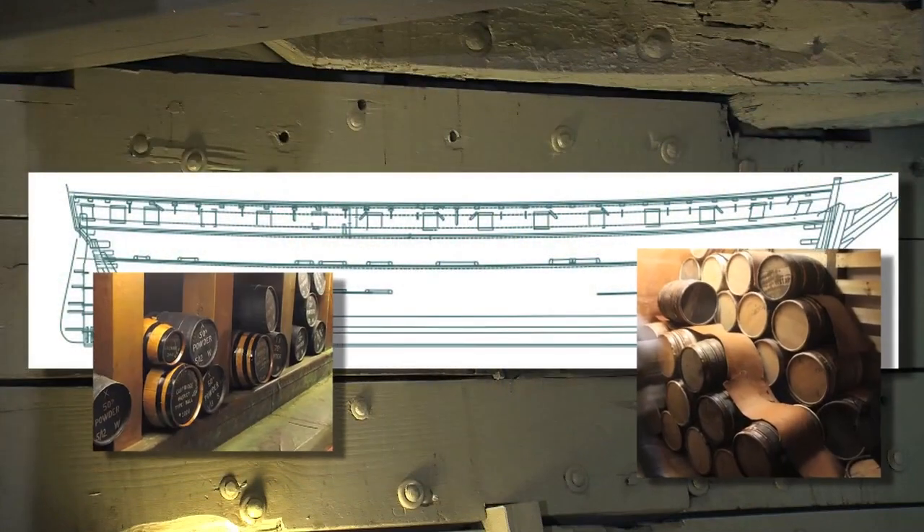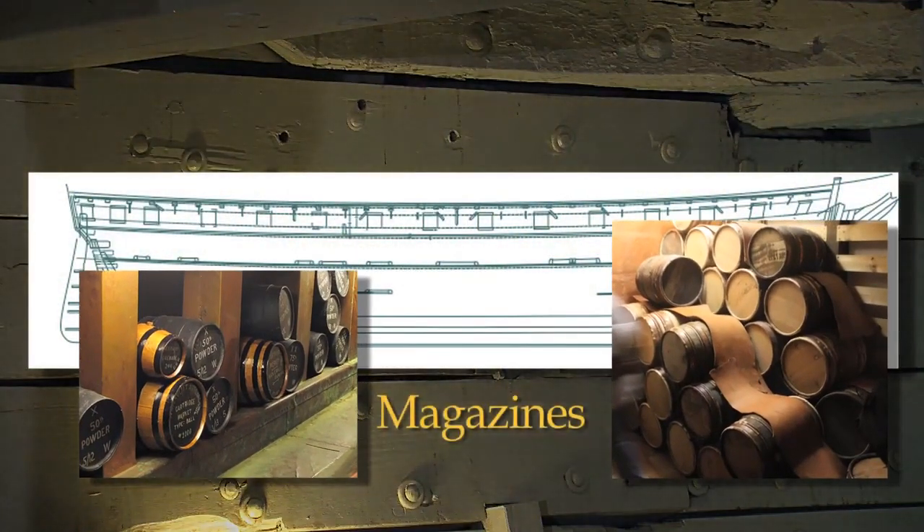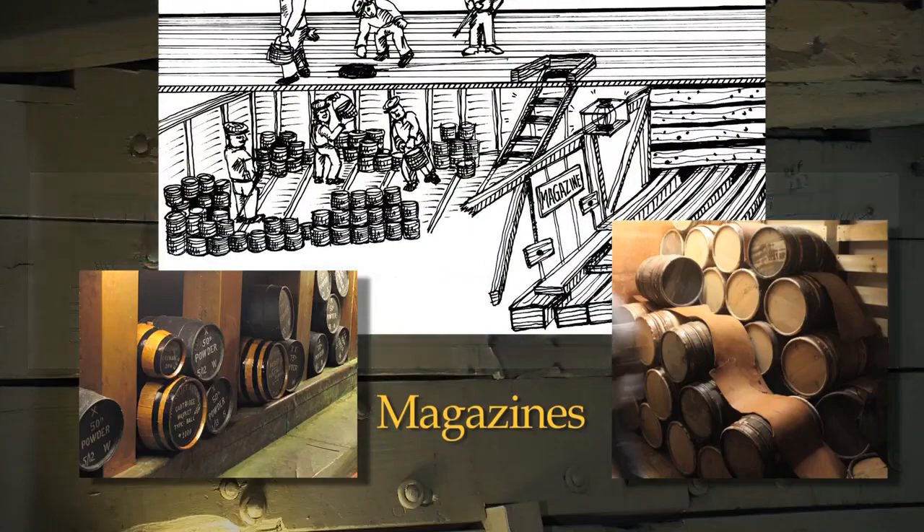At either end of the ship's hold are the magazines, or the spaces where the gunpowder was stored. The magazines were lined with lead to eliminate the possibility of sparks igniting the gunpowder and causing an unintended explosion.